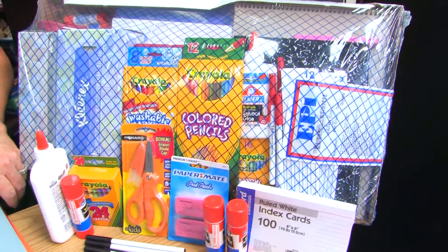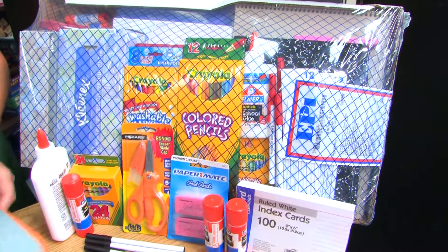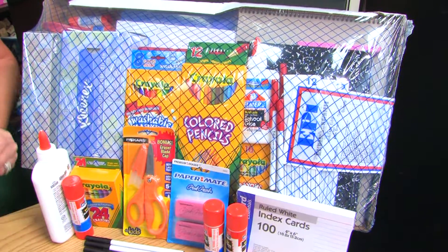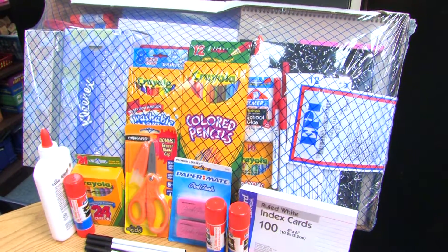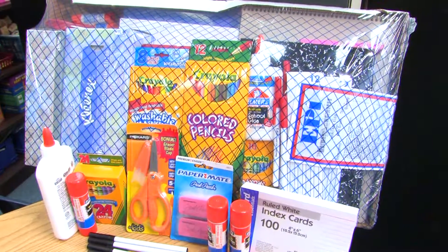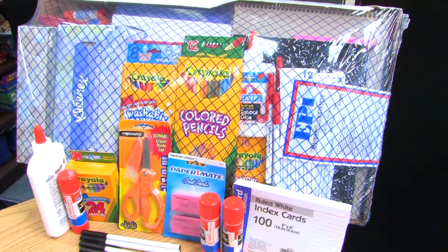My personal favorite, as both a mom and a teacher, is to hopefully have your school offer an opportunity to buy pre-packaged school supplies. This is one of the best ways to save yourself some stress and actually save some money. In the long run, by the time you've run around town, used gas, and gone to ten stores to find that certain kind of writing tablet, when it's right here for you, it really does save time.